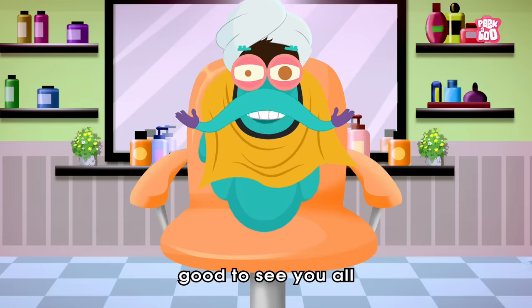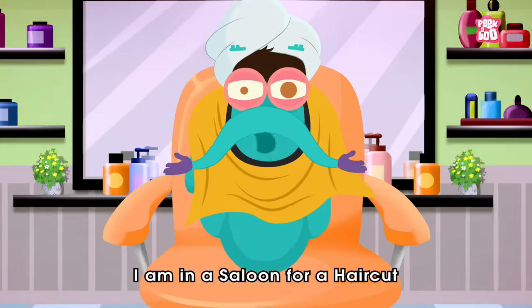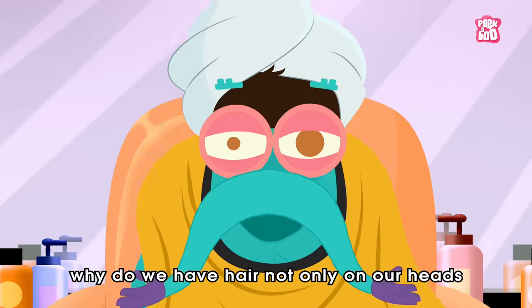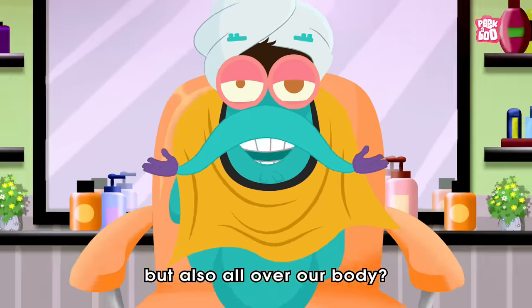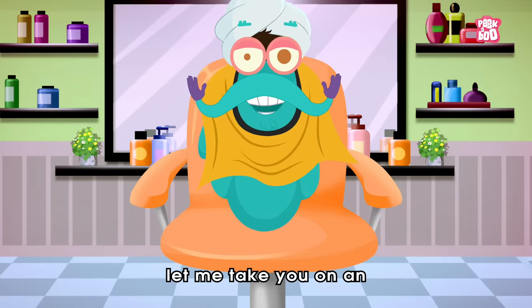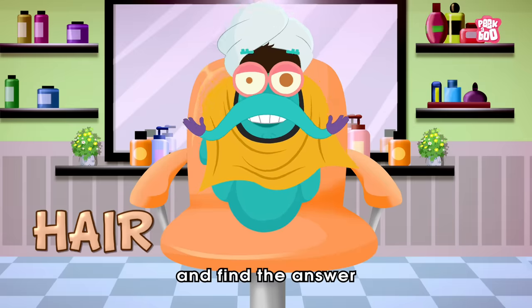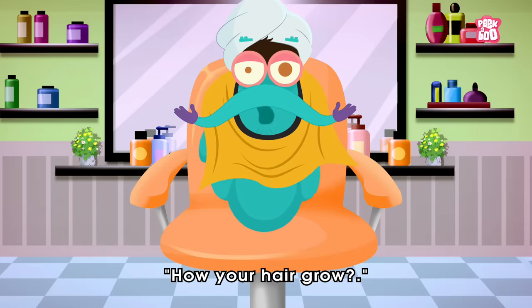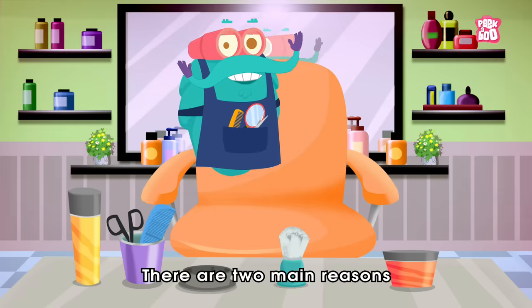Hey friends, good to see you all! As you can see, I'm in a salon for a haircut. Speaking of hair, have you ever wondered why do we have hair — not only on our heads but also all over our body? So by the time I get my hair done, let me take you on an exciting journey of hair and find the answer to this tangled question: how does your hair grow?